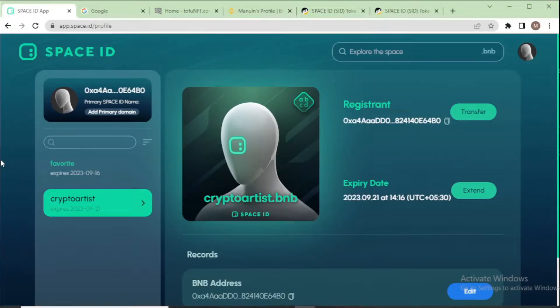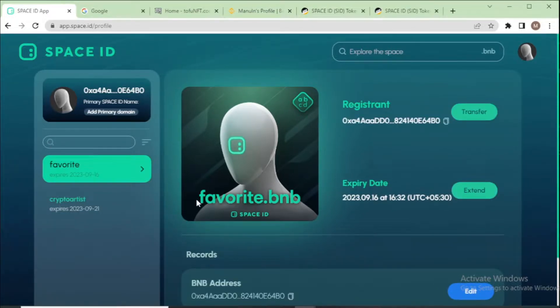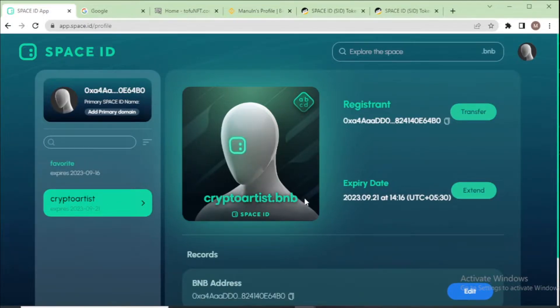Hi friends, welcome to my YouTube channel. Today I talk about how to sell your dot BNB domain name. In my last video I showed you how to get a dot BNB domain name, and in this video I show you how to sell it. You can see my Space ID profile with two domain names: my favorite dot BNB and crypto artist dot BNB.